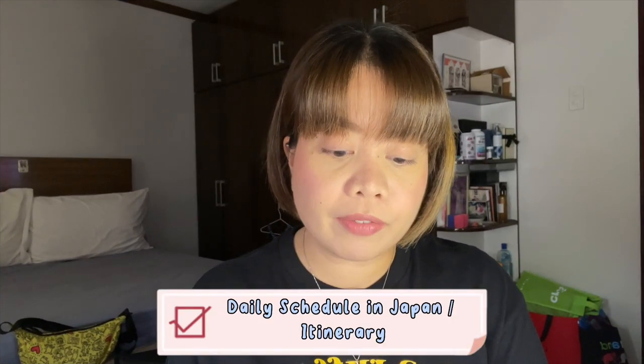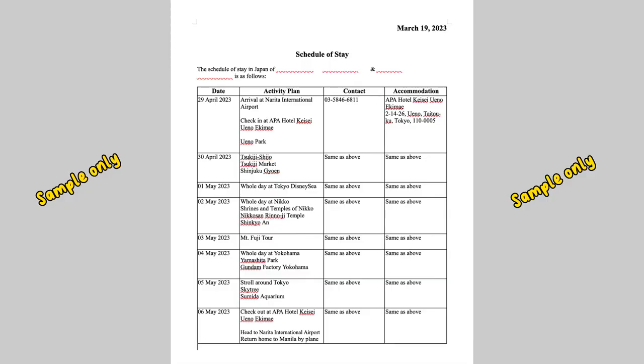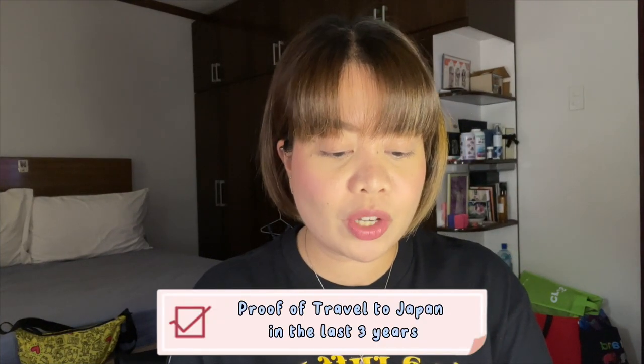Number five, daily schedule in Japan or yung itinerary. Wala siyang form, kaya ikaw talaga ang gagawa nito. Ipapakita ko sa inyo yung sinabmit namin para may idea lang kayo kung paano yung format. Number six is yung proof of travel to Japan in the last three years. Kami, since kakatravel lang namin, yung lease and passport okay na yun.